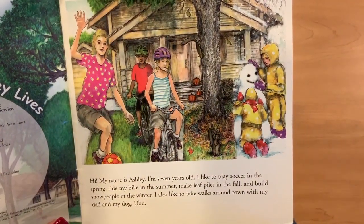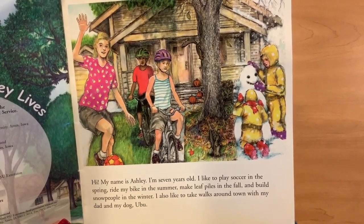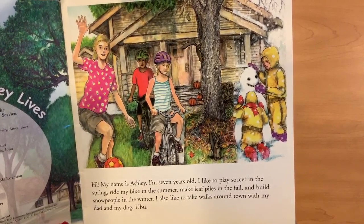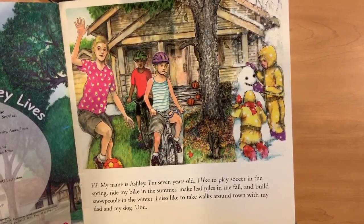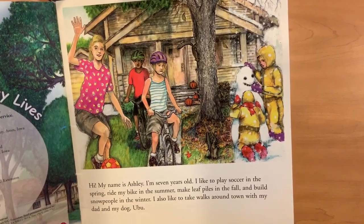Hi, my name is Ashley. I'm seven years old. I like to play soccer in the spring, ride my bike in the summer, make leaf piles in the fall and build snow people in the winter. I also like to take walks around town with my dad and my dog, Ubu.